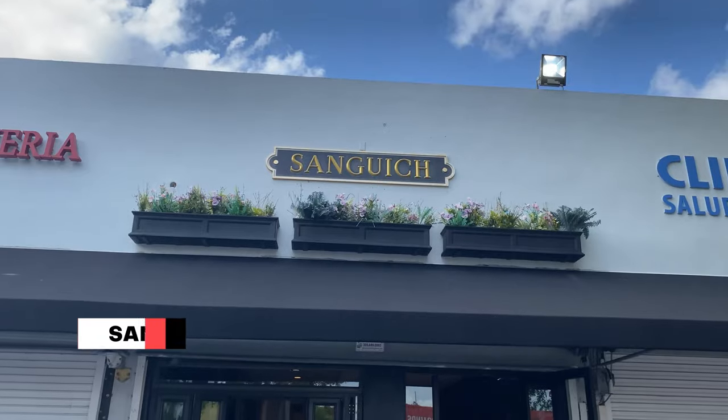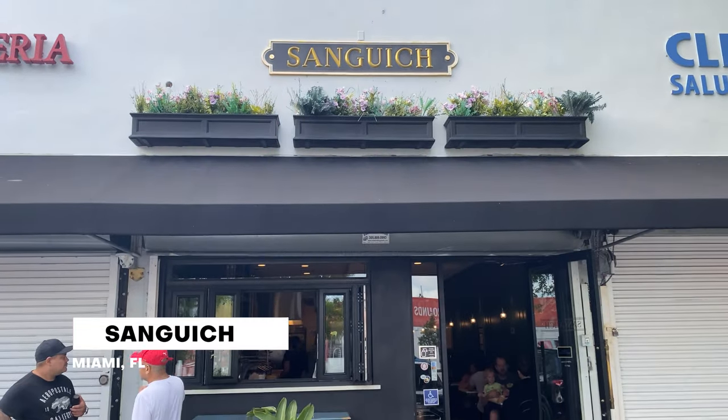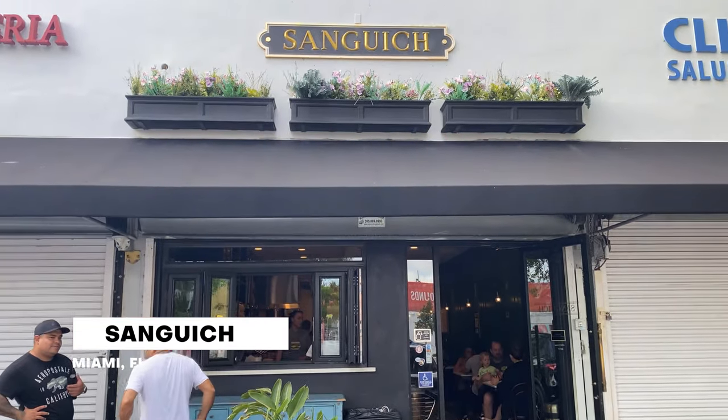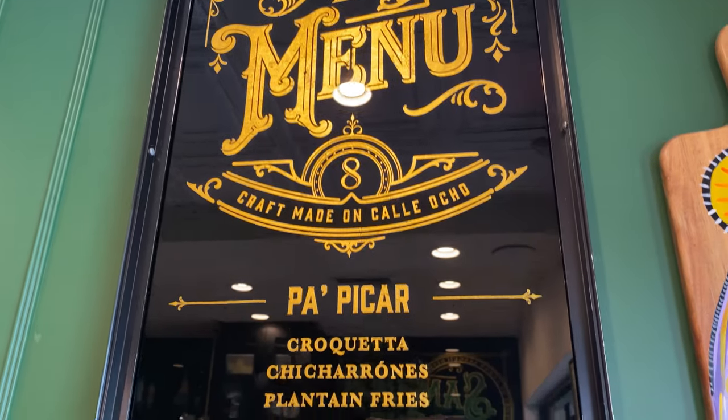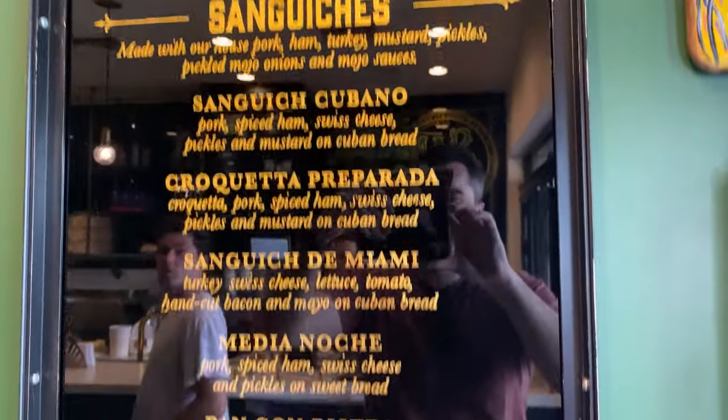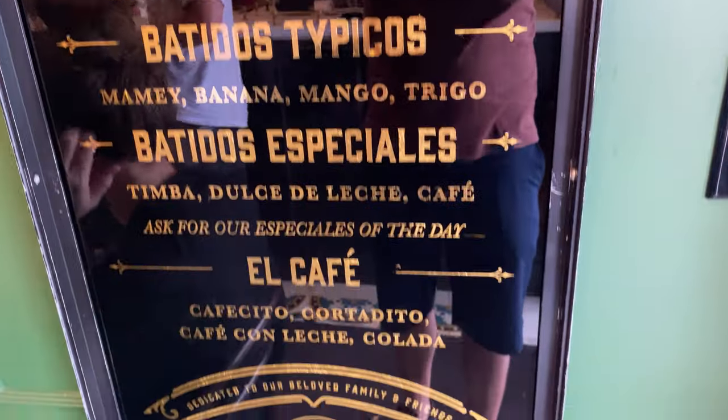We are in Miami in the Little Havana neighborhood, and whenever we visit this town, pretty much the first thing we do is head over to a little sandwich shop in a strip mall called Sandwich. It's got what we think is probably the best Cuban sandwich in Miami, and it might be one of the top sandwiches in the entire country. So the first thing we do when we hop off the plane is come over here.